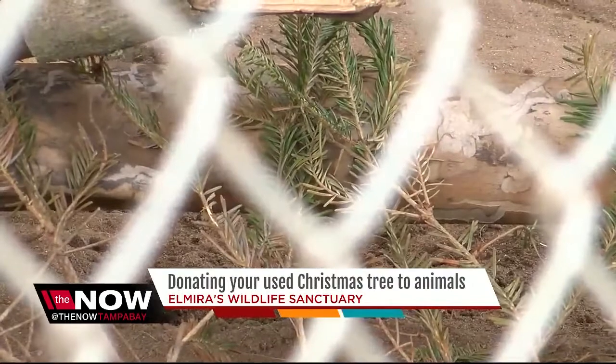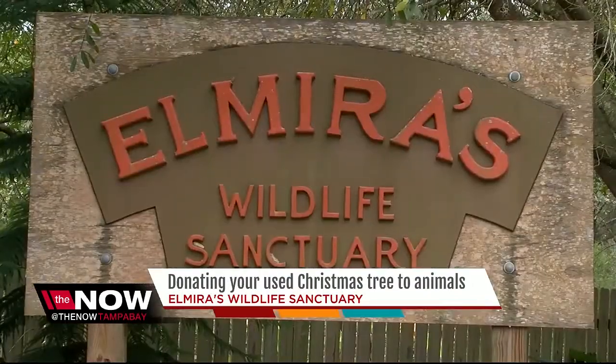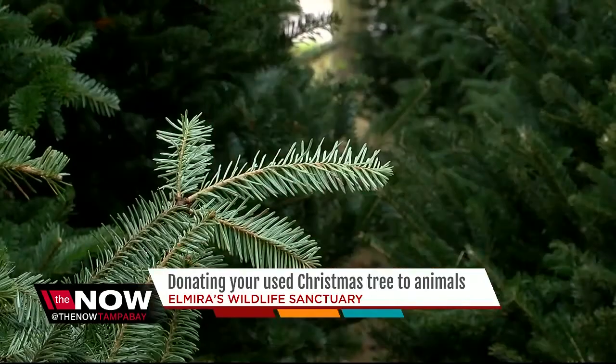As long as they don't tear it to shreds too much, they get to keep it. At Elmira's Wildlife Sanctuary in Wymama, your old dried up Christmas tree can turn into a big toy for these animals.